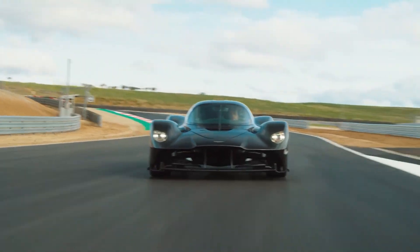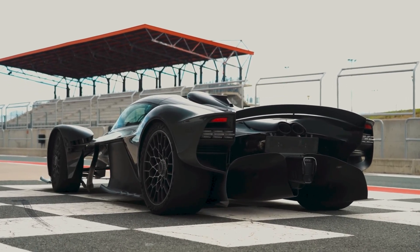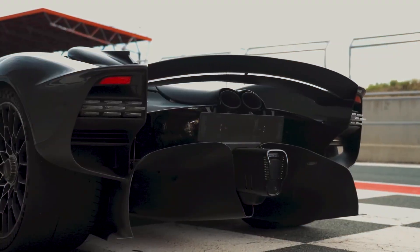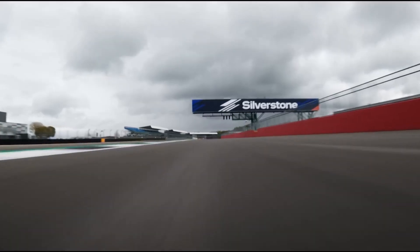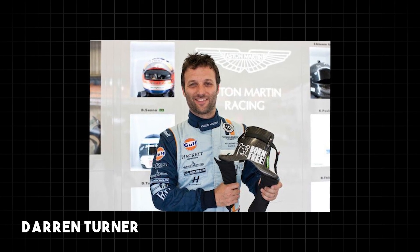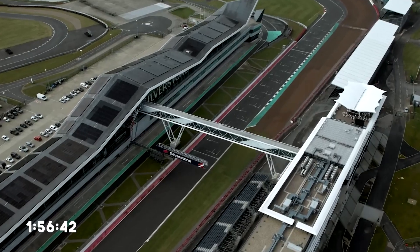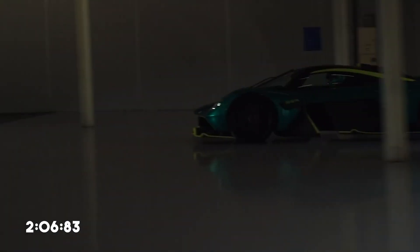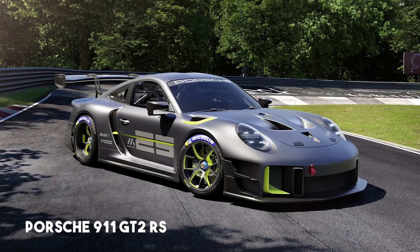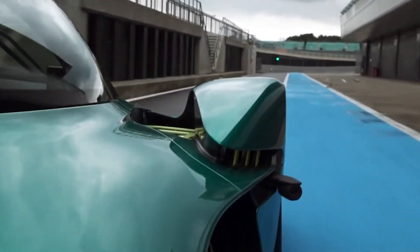As Aston Martin concludes Valkyrie production in 2024, the car's impact on the automotive world will be felt for decades to come. Its recent record-breaking performance at Silverstone's GP circuit proves the Valkyrie is more than just a hypercar — it's a technological marvel. With Le Mans winner Darren Turner behind the wheel, the Valkyrie clocked an unbelievable time of 1:56.42, shattering the previous 2:06.83 record set by a modified Porsche 911 GT2 RS and making the Valkyrie the first road car to break the two-minute barrier on the circuit.